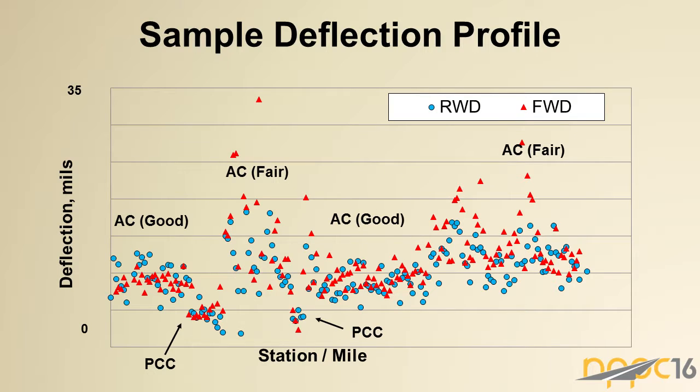With the FWD stated, there have been a number of studies over the years to compare results from these two devices. They're not going to line up one-to-one, largely because of the different loading mechanisms — the FWD is an impulse load and the RWD is a rolling wheel load — so there's some difference in how the pavement responds. But they're pretty close, and both are equally effective in delineating sections. For the PCC sections and AC sections in good condition, we have fairly low deflections and low scatter. As the pavement starts to deteriorate into fair or poorer conditions, both systems show much greater scatter in the data and higher deflections.